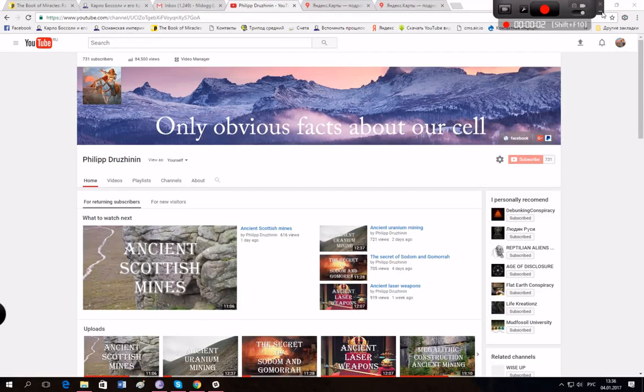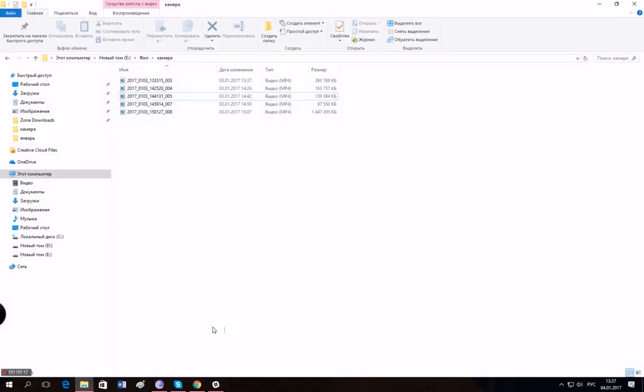Hi everybody, it's Filip Drozhinin from Russia and today we're gonna talk about Burial Hills. First we're gonna watch a little movie that I made yesterday — sorry for the bad sound, maybe next time it'll be better, but you can hear me pretty good although some of the sound disrupts the movie. So let's see.